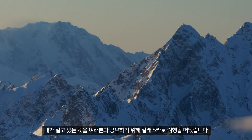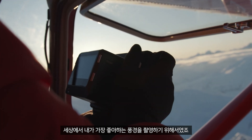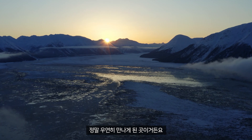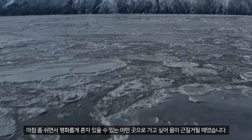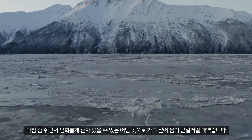To share what I know with you, I traveled to Alaska to photograph some of my favorite landscapes in the world. Alaska is such a special place to me — it's actually a place that I almost just stumbled upon.